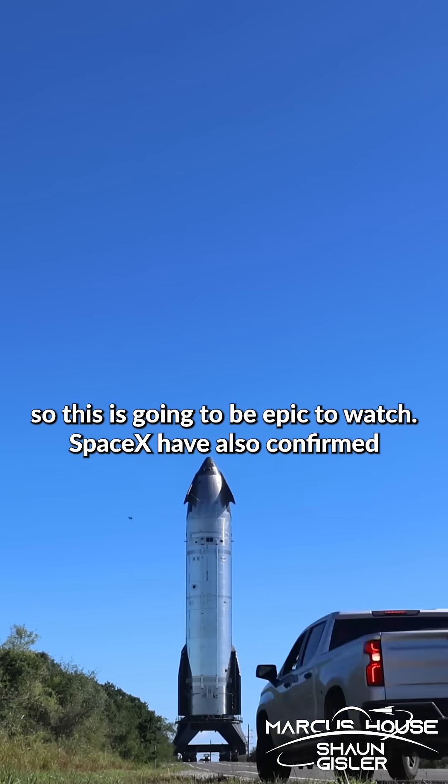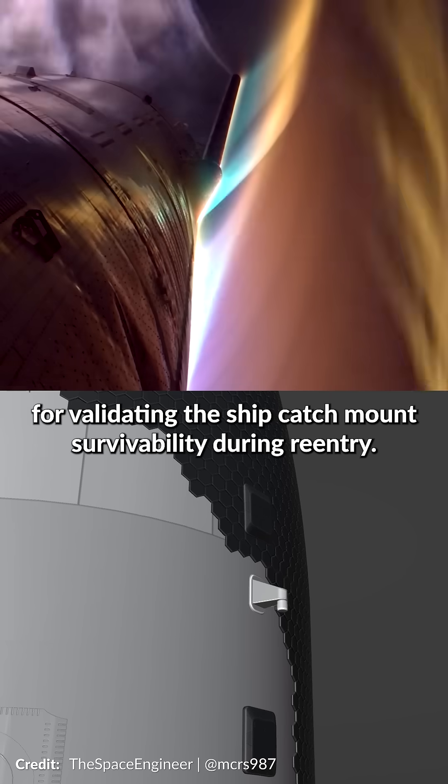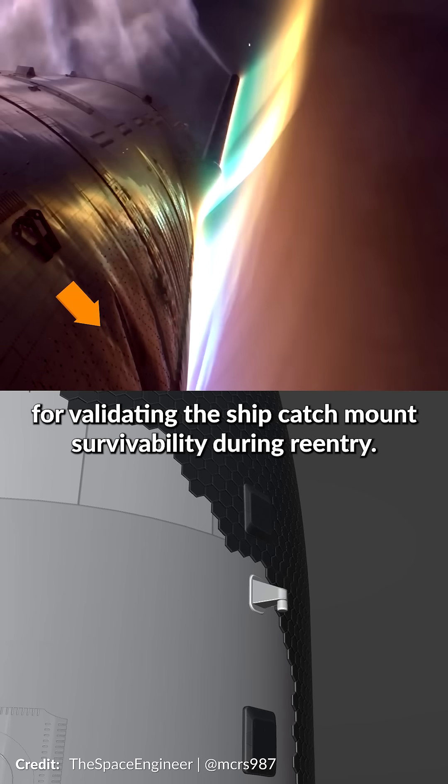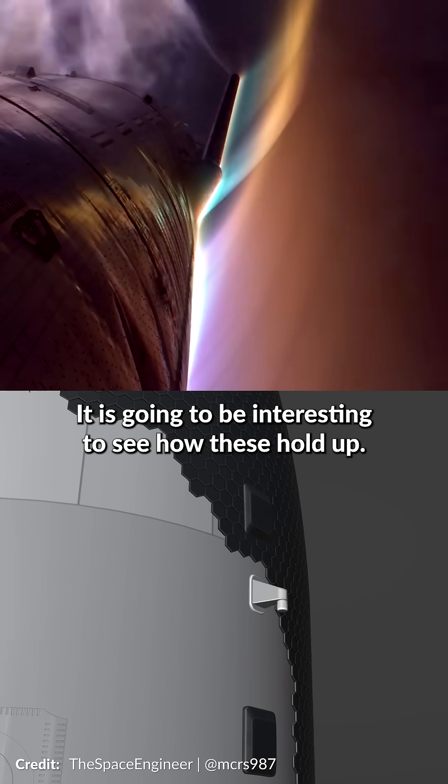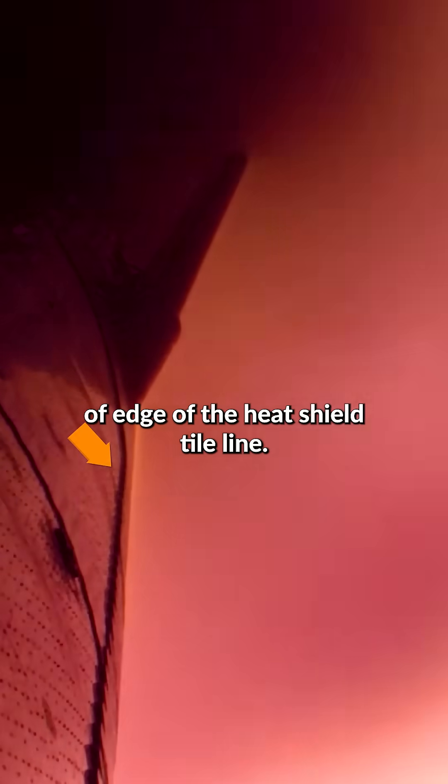SpaceX have also confirmed the ship features non-structural catch test hardware for validating the ship's catch mount survivability during re-entry. It is going to be interesting to see how these hold up. Alongside these catch points, there will also be a smoother tapered edge of the heat shield tile line.